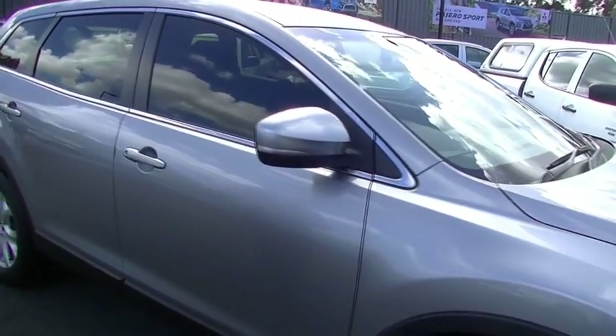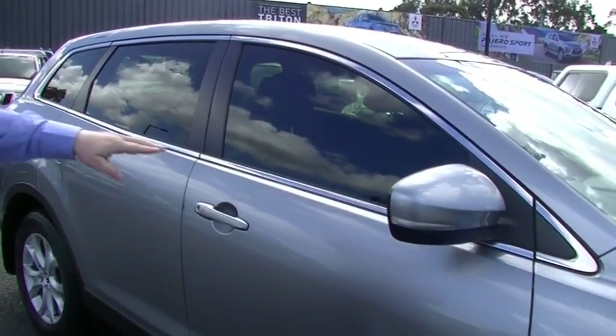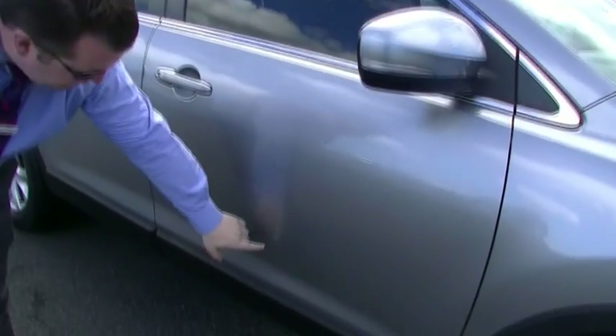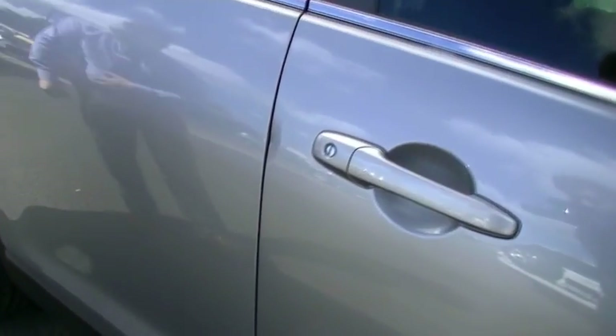Coming down the driver's side, we've got indicators in the mirrors. Nice big mirrors. We do have window tinting all the way around on the vehicle. I really do like the chrome trim - it goes all the way around the window, it's a good look. We do have a small little scratch just there on the middle of the driver's door if I'm to be picky on the car. Coming along the driver's door a little bit more, we've got a tiny little depression in the paint just there. And to the rear of the car, this one's been touched up though - a little scratch just there.